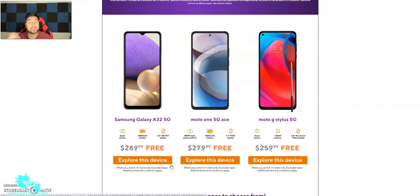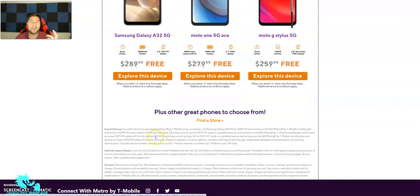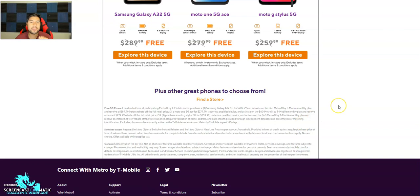The Moto G Stylus 5G is the one I'm looking at — it has a quad camera, 128GB of memory which is really nice, and a 6.8-inch Max Vision Full HD+ display. It retails for about $260 and you can get it for free. Let's look at the actual kind of hidden details or requirements.